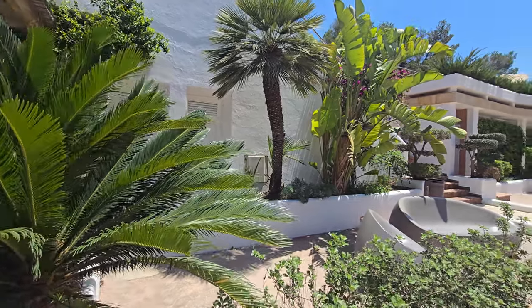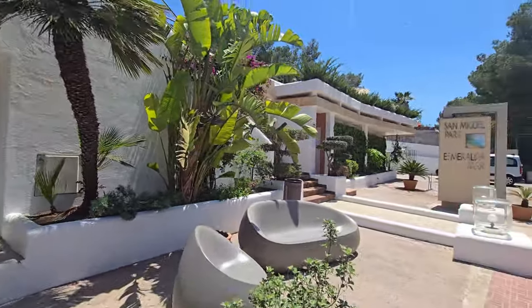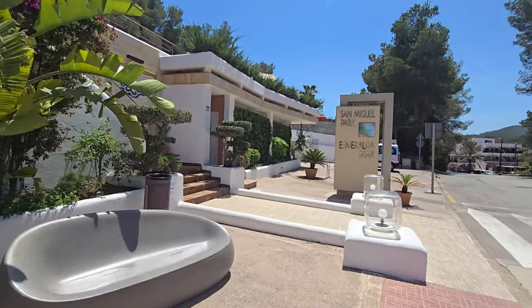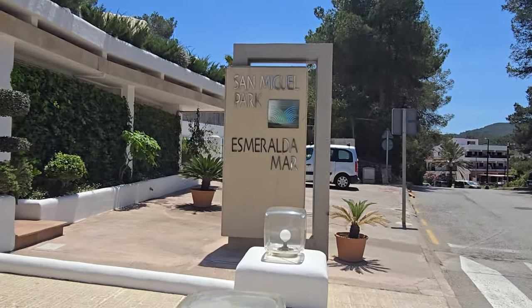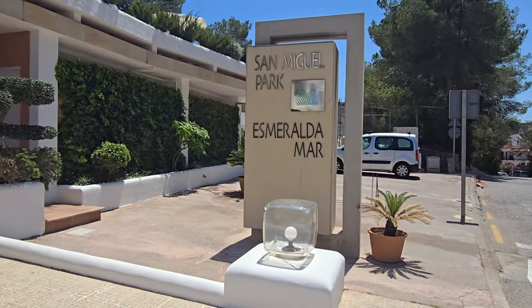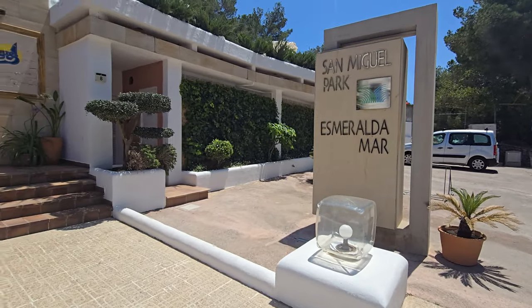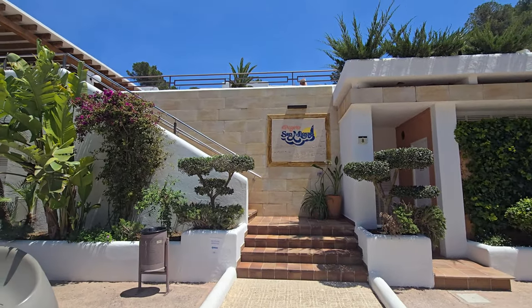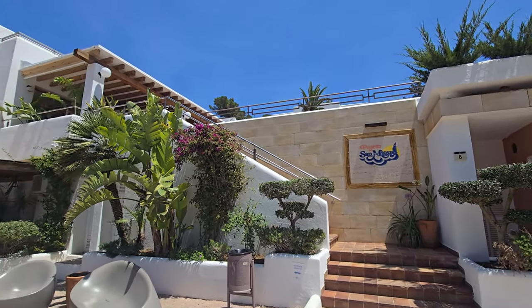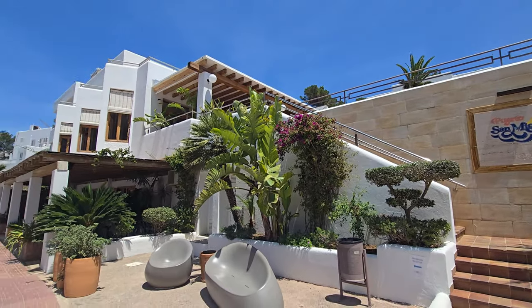Hi everyone and welcome to BJ and Family Travels. Today I'm going to present to you the San Miguel Park Hotel. I'm very proud to be here with my family and I will show you what you can do here and what is important to know. We are here for the first time and everything looks great. Please subscribe to my channel and if you like what I do, leave a comment and a like.